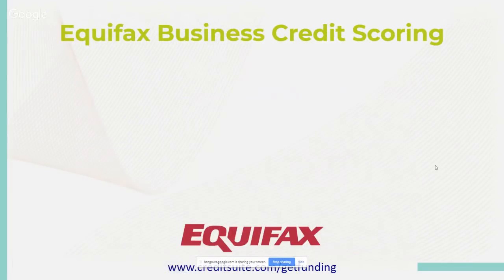Now let's look at the Equifax business credit scoring system. Equifax is one of the bigger players as well — they're number three when it comes to reporting agencies. They report to personal as well, so most of you have experience with Equifax. Equifax has their own scoring system, and the main business credit score model is the credit risk score.